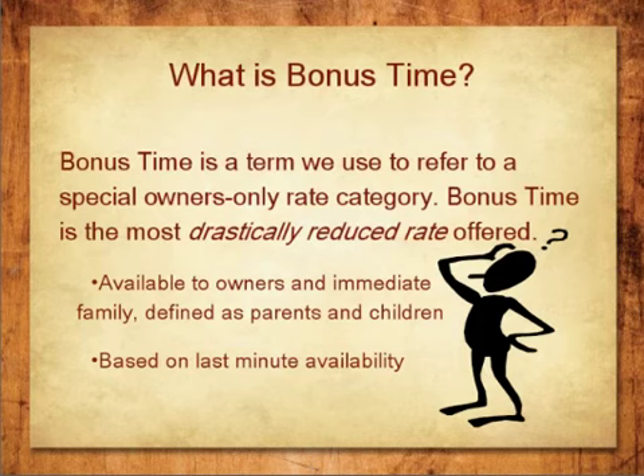What is Bonus Time? Bonus Time is a term we use to refer to a special owners-only rate category. Bonus Time is the most drastically reduced rate offered, and it is only available to owners and immediate family, defined as parents and children.